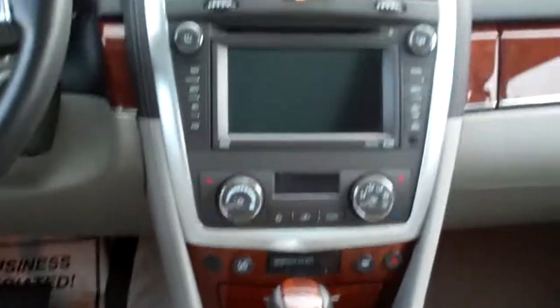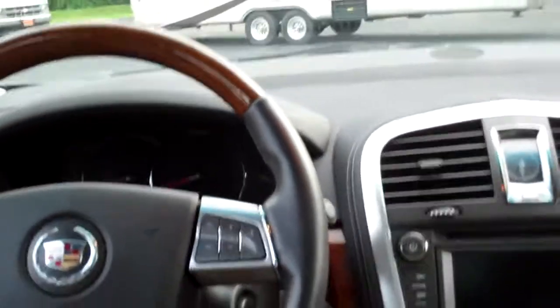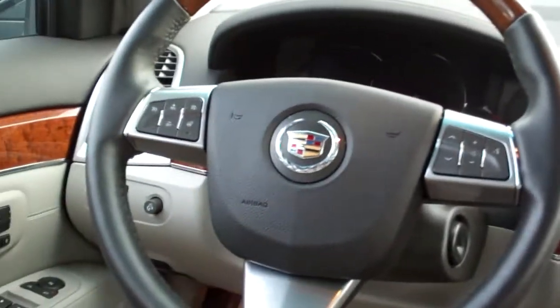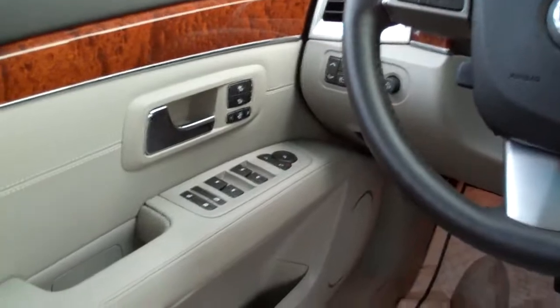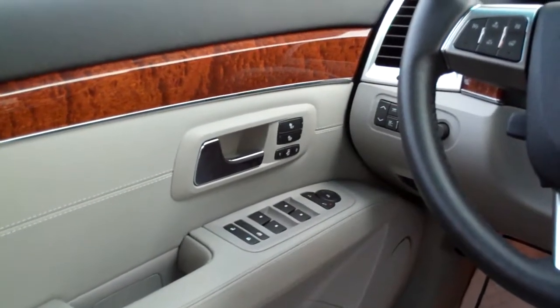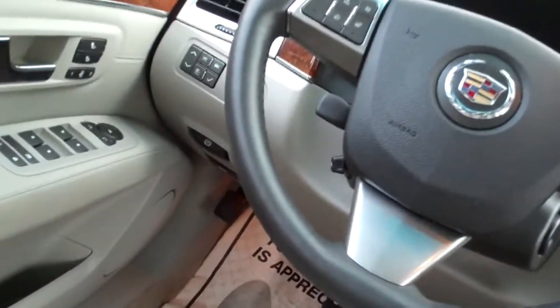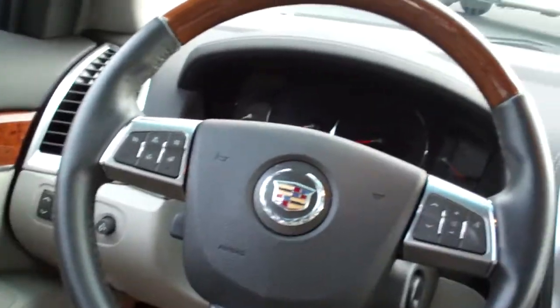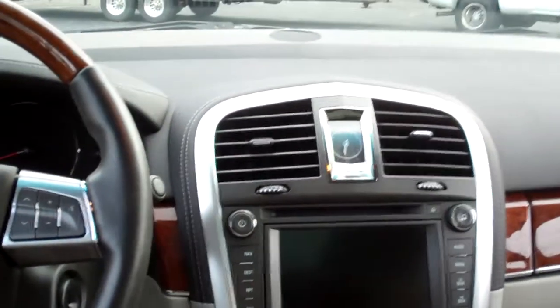Cup holders right here, traction control, even got a little trailering package if you need that. Steering wheel controls for the radio, heated steering wheel and there's your cruise control right there. Power windows, door locks and mirrors, and of course heated seat and memory seat for the driver and a power seat. Here's all your info gauges right over there for your mileage and what's going on with the engine. Nice big lit up analog gauges, analog clock.